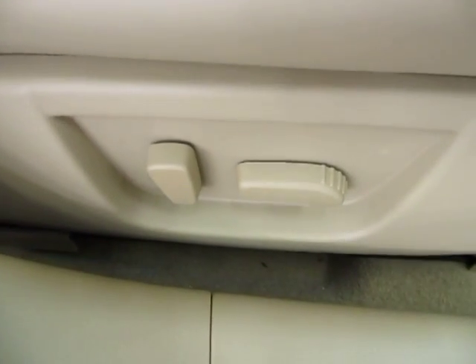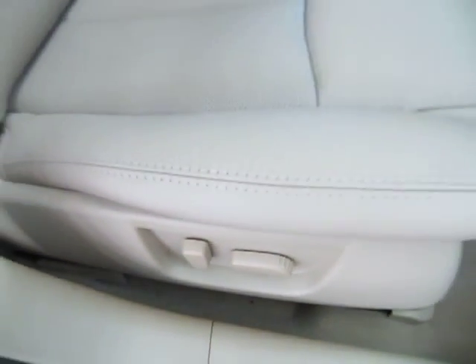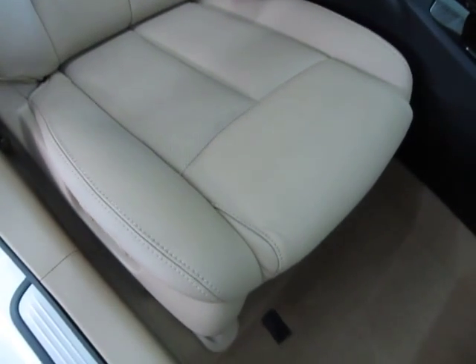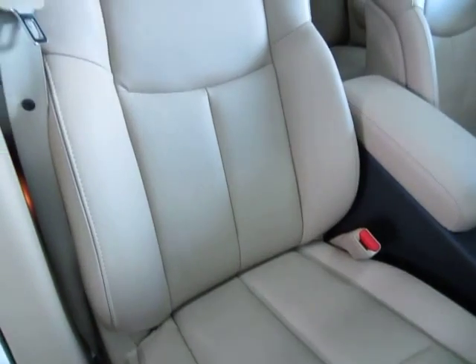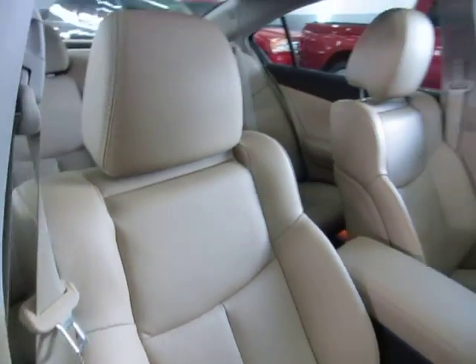As I said before, you've got power seat and power recliner on the passenger side, but no lumbar support on the passenger side — that's only on the driver's side. I think I may have misspoken earlier when I said there was lumbar support on the passenger side — it's just on the driver's side.